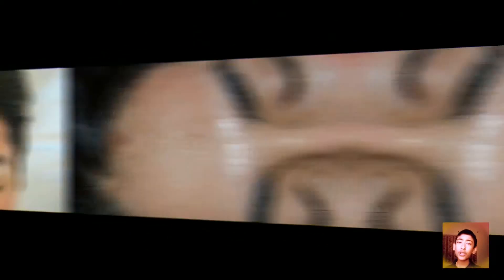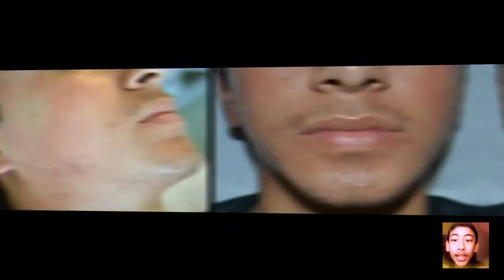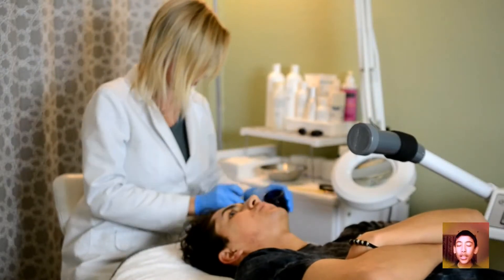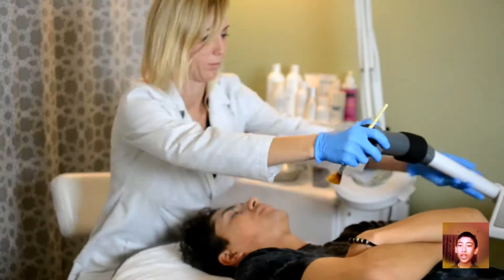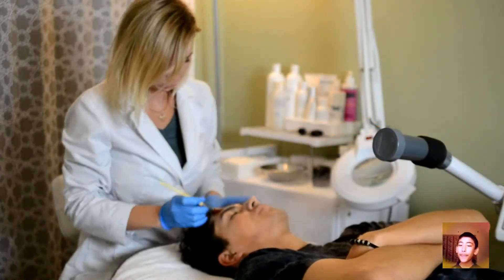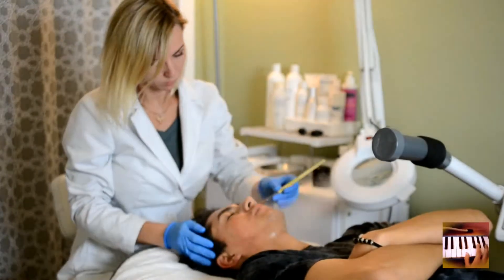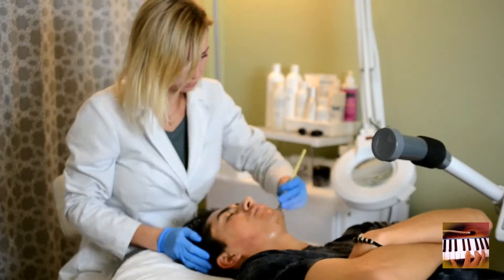I got a pimple — it's on my forehead. Can you see it? I tried to cover it. Now I am sick. I wanna get rid of it. I hate them. Why are they so mean?